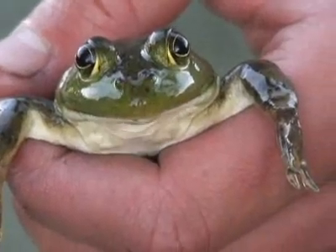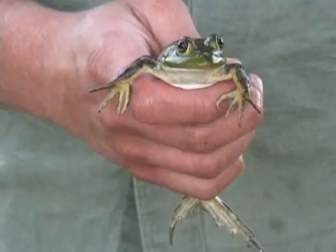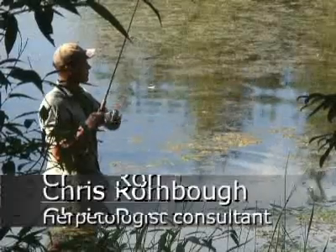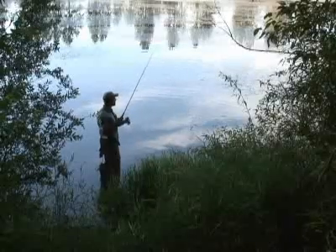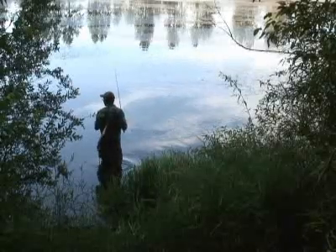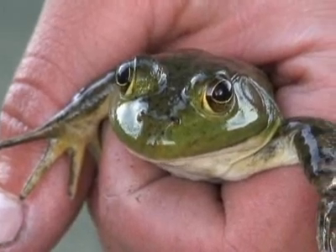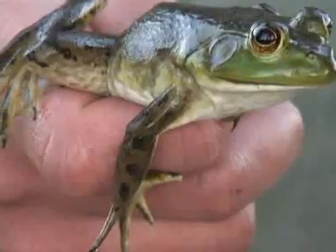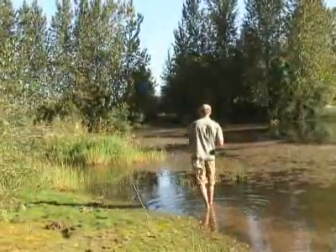The booming mating call of male American bullfrog on a warm summer night is music to Chris Rombo's ears. Rombo of St. Helens has had a lifelong interest in bullfrogs. He grew up with them in eastern Oregon and now, as a herpetologist consultant, he gets paid for pursuing the amphibians for research. As the owner of Rombo Biological, he recently went out on a scouting and fact-finding tour of Willamette Valley ponds.